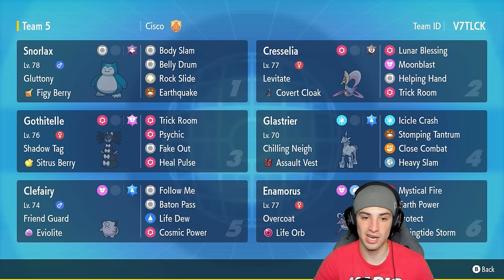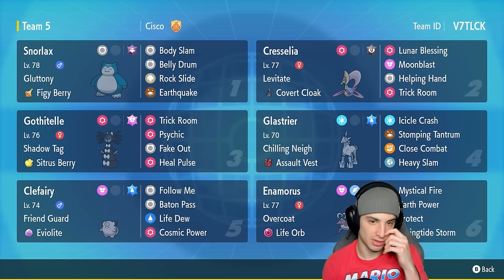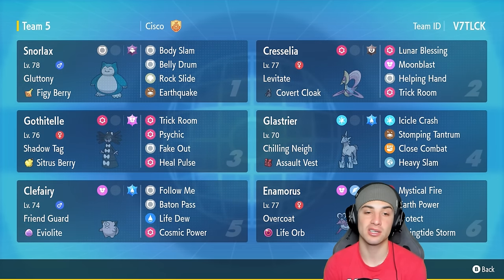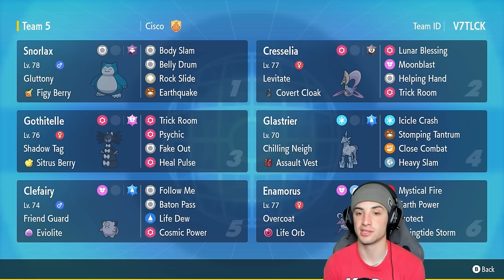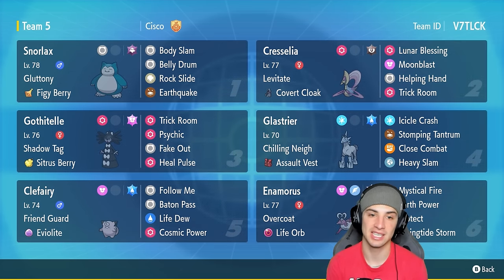You've got Cresselia and other Pokémon that thrive in trick room, such as Glaceon and Enamorus. Snorlax is the first Pokémon we'll talk about — with the Figgy Berry and Gluttony. I usually like the Citrus Berry but we're trying the Figgy Berry today. It's got Body Slam, Belly Drum, Rock Slide, and Earthquake. I love this move set. In our second slot we've got Cresselia with Levitate and Covert Cloak, so it can't be faked out, with Lunar Blessing, Moonblast, Helping Hand, and Trick Room.